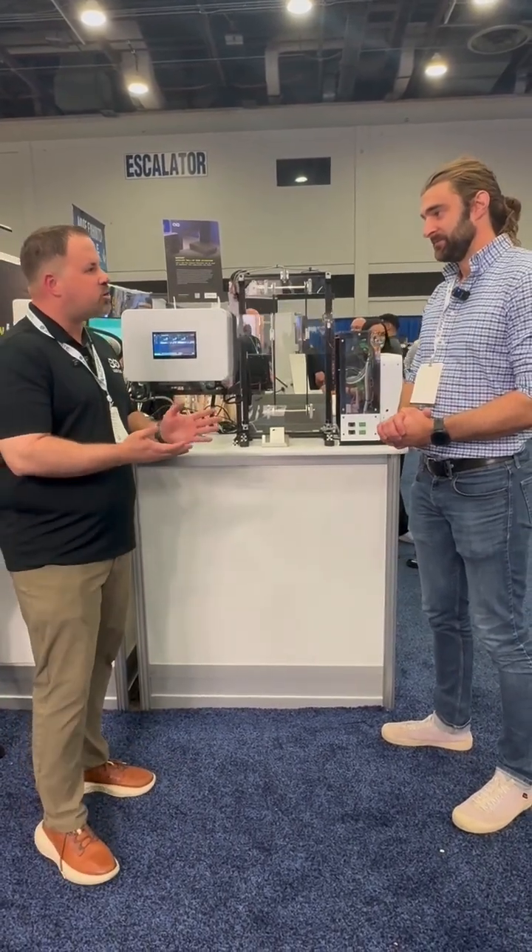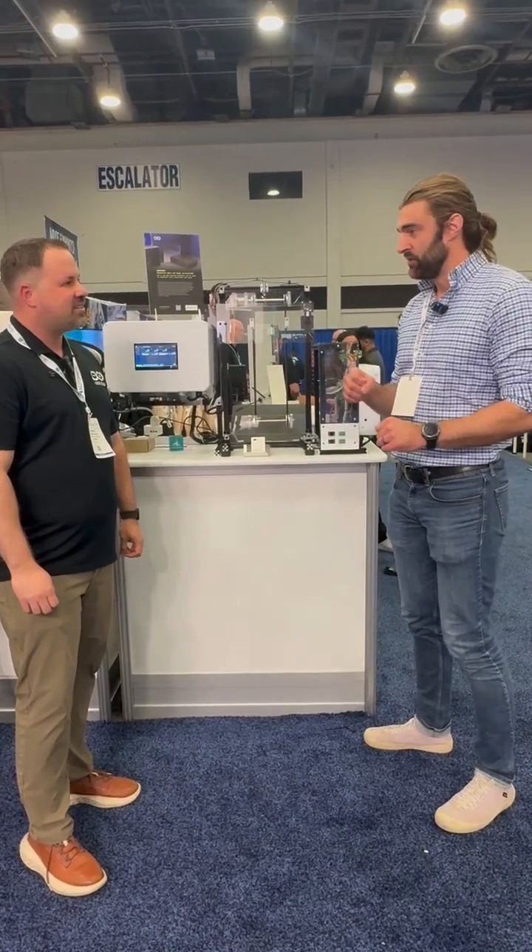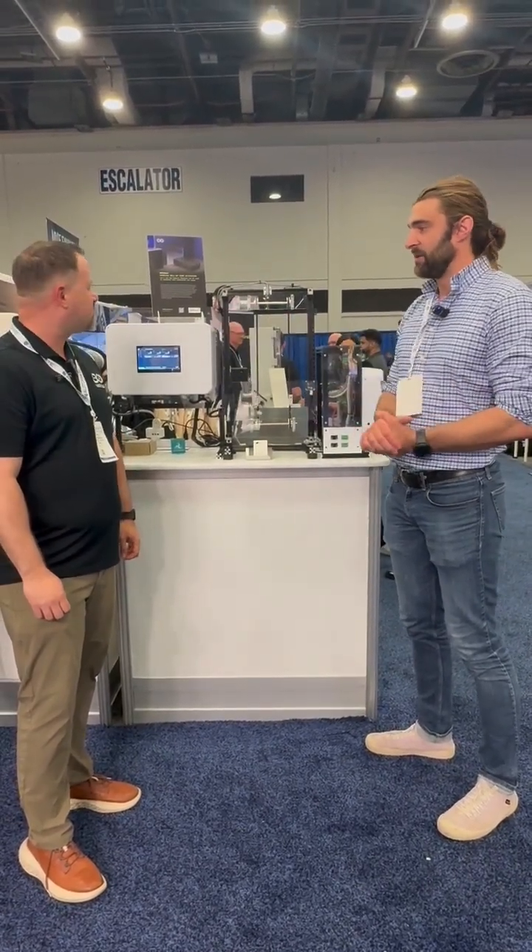If customers want to find us, our website is r2-labs.io. You can find me on LinkedIn, and you can find our company on LinkedIn — R2 Labs. Look us up on Google.